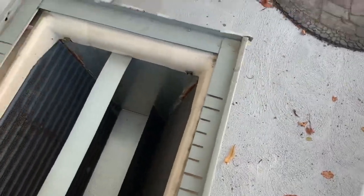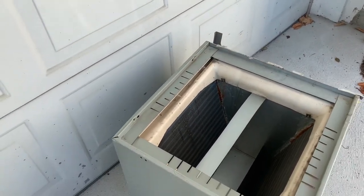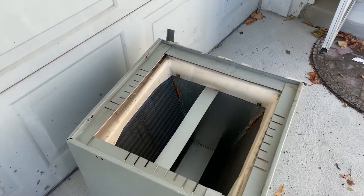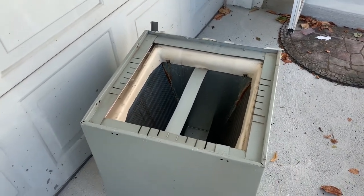Last week we were out here on a service call — the system wasn't cooling as well as it should — and we found the system low on refrigerant. This unit was installed about 12 years ago and hasn't had any service since then.